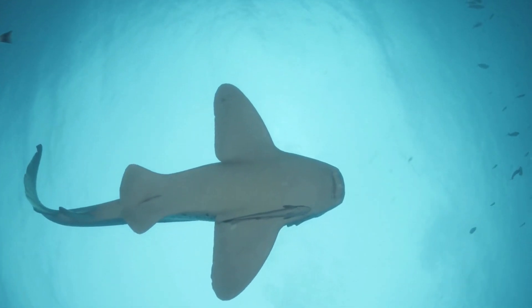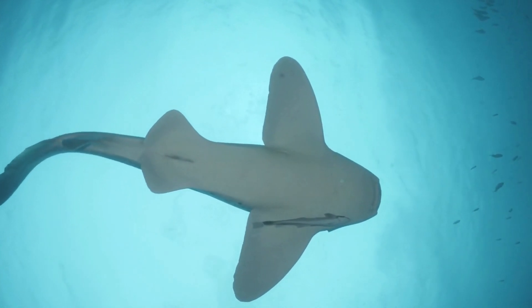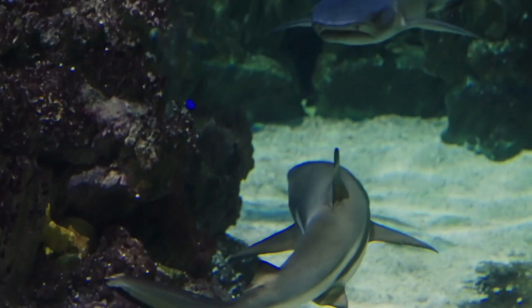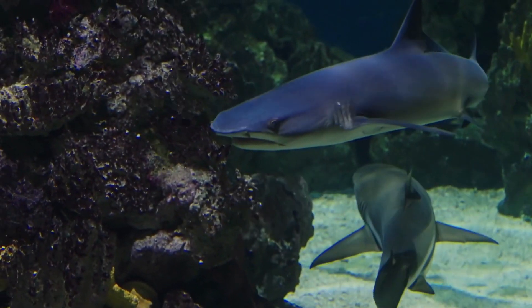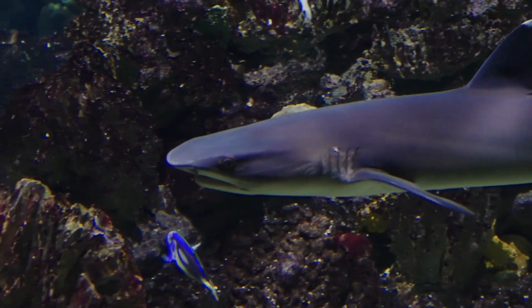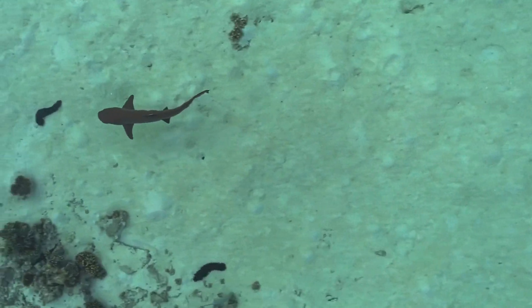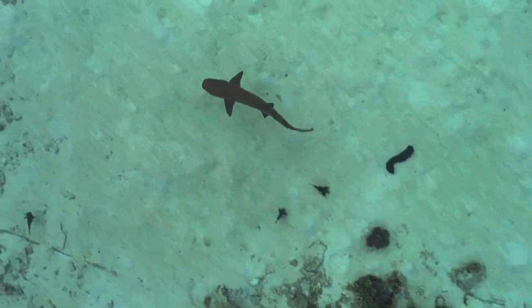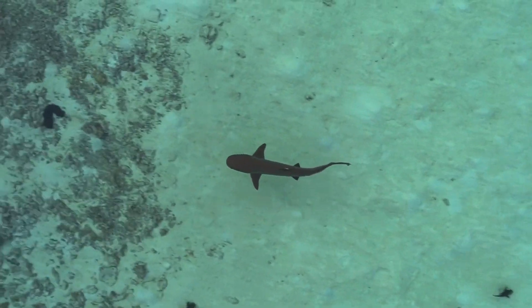Secondly, cartilage is incredibly flexible. It allows sharks to twist and turn their bodies with ease, making them incredibly agile predators. This flexibility also enables them to navigate through narrow spaces, such as coral reefs, where their prey might try to hide.